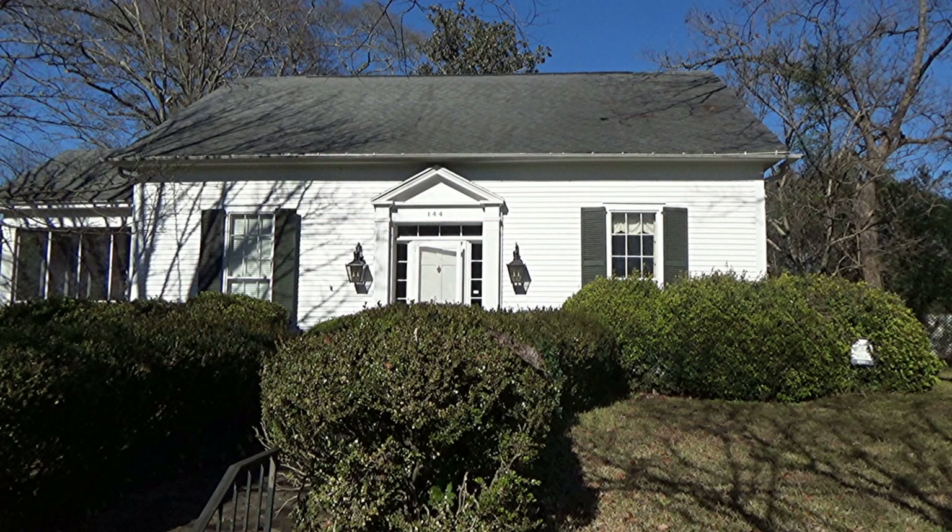This is an elegant antebellum cottage — antebellum meaning before the Civil War. It was built around 1850 with unusual nine-over-six windows on the front. The original front porch was removed and a pediment door case was added in a 1930s remodeling.